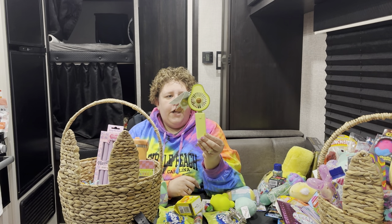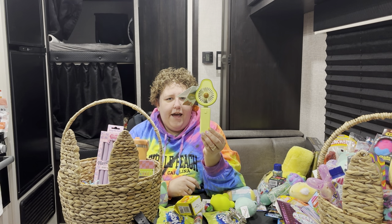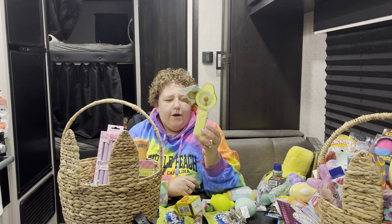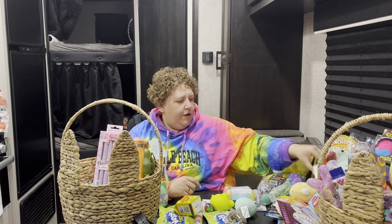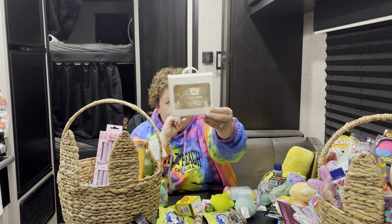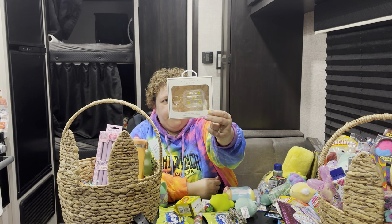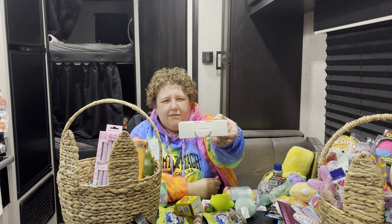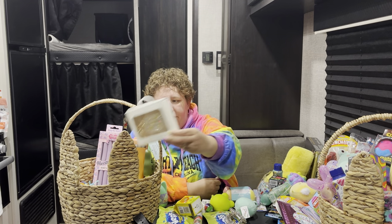An avocado handheld fan — I thought that would be neat to have for when she's out on a bike ride this summer. Like most teenagers, she does have a set of AirPods. This is a new AirPods case for her. It's from Plum Pretty Sugar — I got this at TJ Maxx for $6.99. It's her favorite color, yellow.